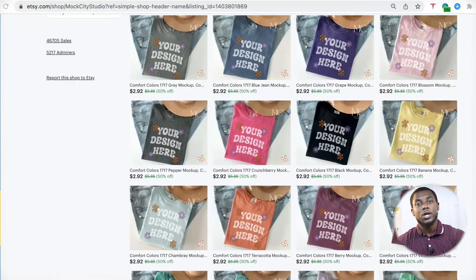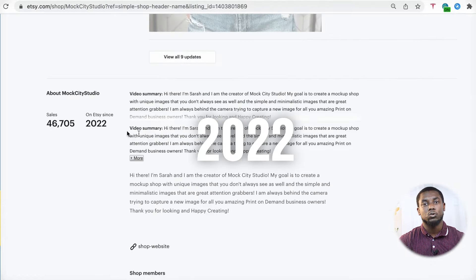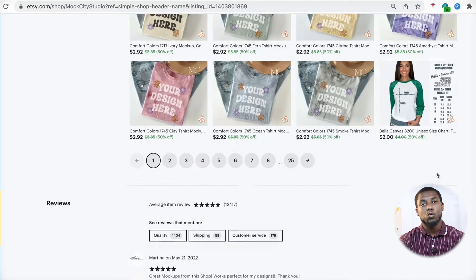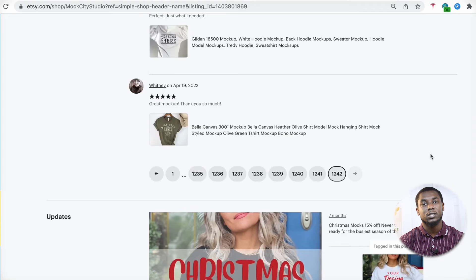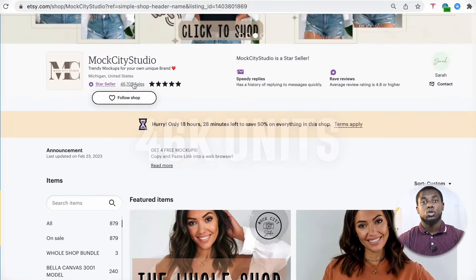Let's check when they actually started the store. If you scroll down you can estimate they started in 2022. To be more accurate, go to the reviews, sort by most recent, go to the first page, and you can see they started on April 19, 2022 — just about 12 months ago. In just 12 months they made 46,000 units.